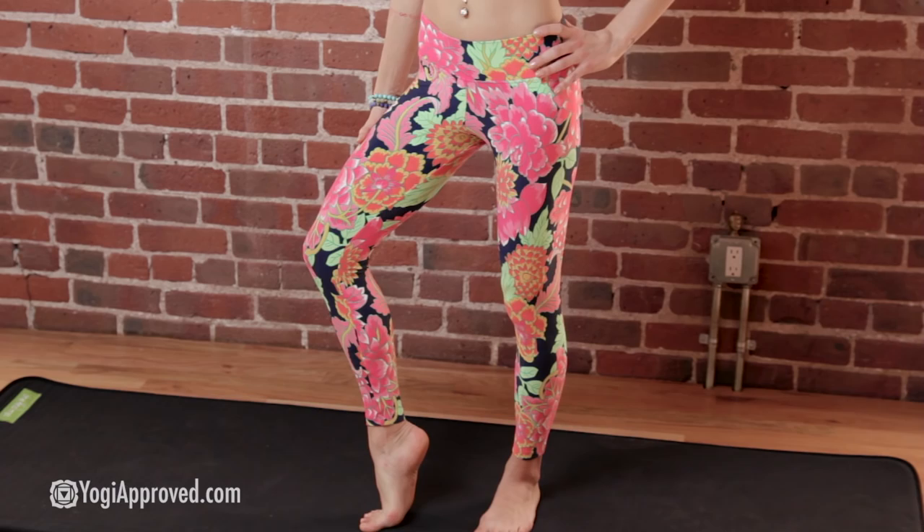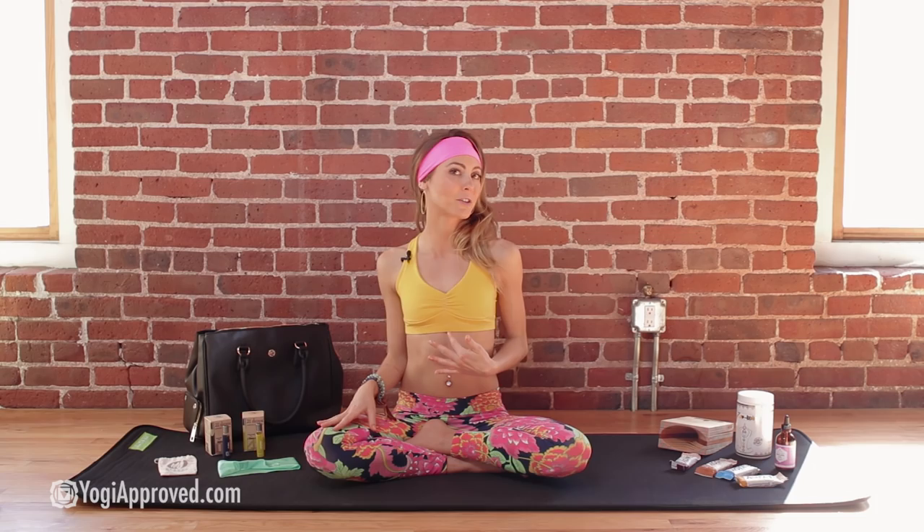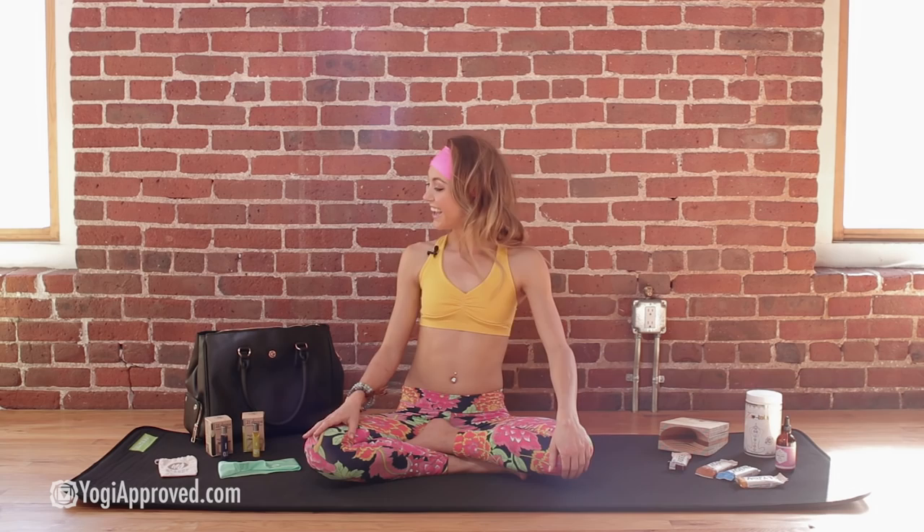That brings us to our outfit. I am wearing Liquido — these are the X-Long Leggings in Floral Bloom. Great material, very sweat-wicking for any of your activities. This is the X-Back Bra — love this style here, with the sassy little cinch down the middle and the cross back on the back straps. Loving this outfit for yoga and beyond.